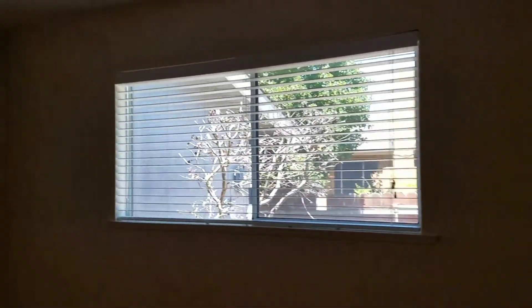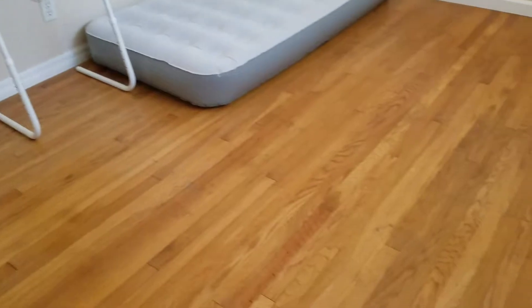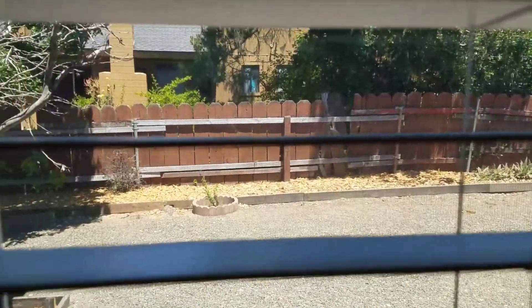And here is the other bedroom. There's not much in here. Window here gives a better view of the backyard.